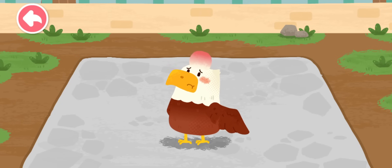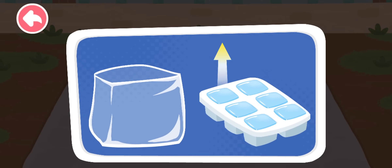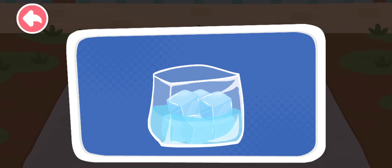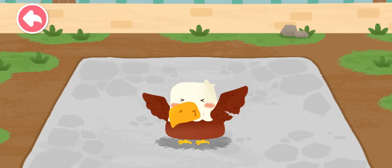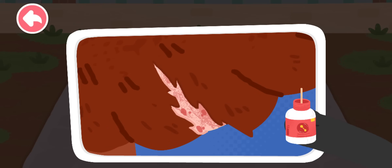The eagle hit its head and got a big bump when it was learning to fly. Make an ice pack! Ice pack can be applied to reduce swelling. Her wing got injured as well.